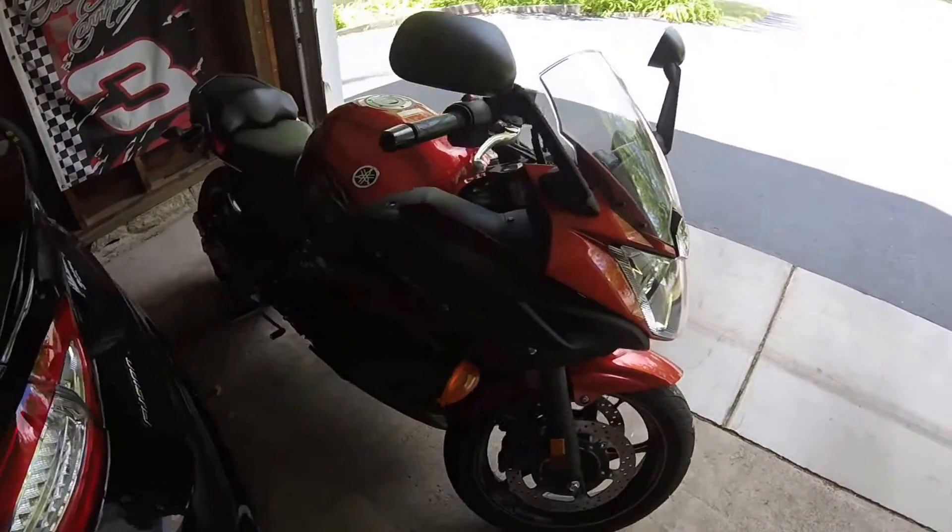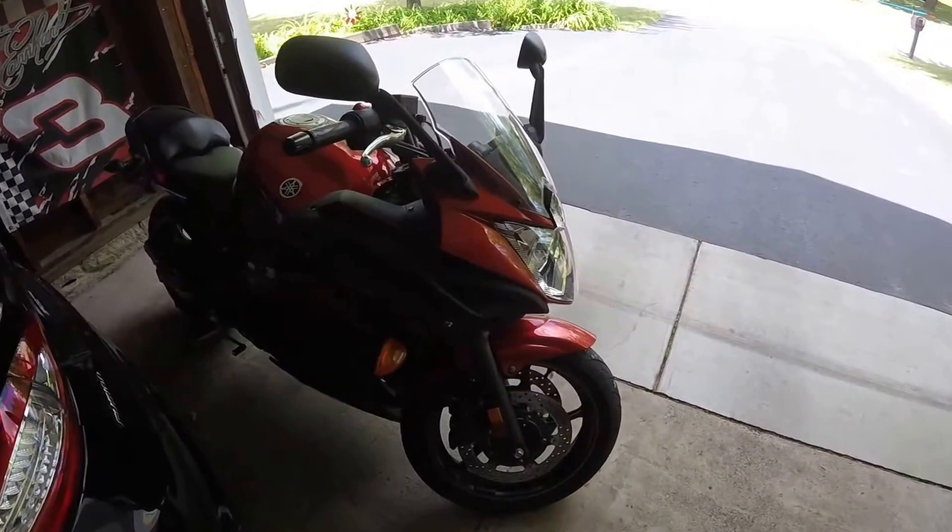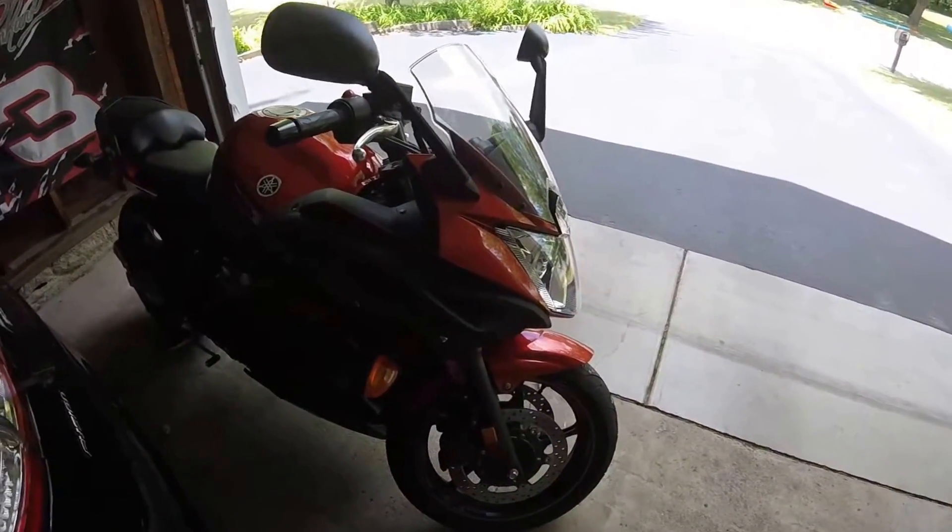Hey guys, I just thought I'd make a video on my new motorcycle. I picked it up about a week ago. It is a 2011 Yamaha FZ6R.